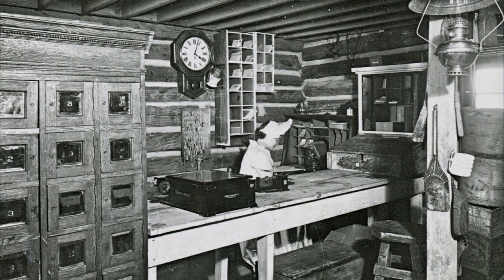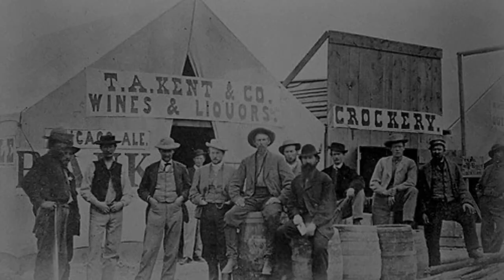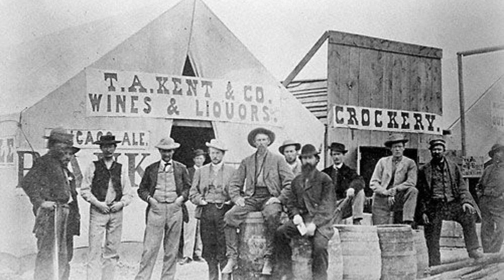The fleeting nature of boomtowns — thriving while the mines were productive and gone when those same mines played out — led business owners to be cautious as to how much they invested in their storefronts. Many General Stores were run out of a simple canvas tent, only to expand to more permanent structures once the town became more established. It was common for General Stores to be made up of a simple wooden two-story structure faced with what was called a false front — an architectural trick designed to make the building look more impressive than it actually was.